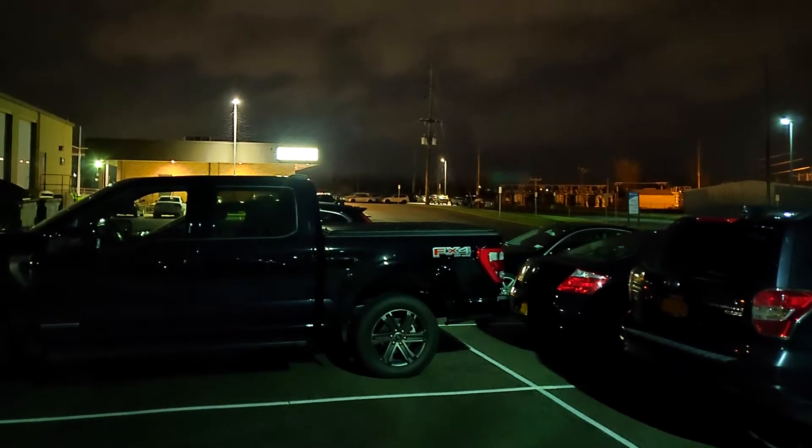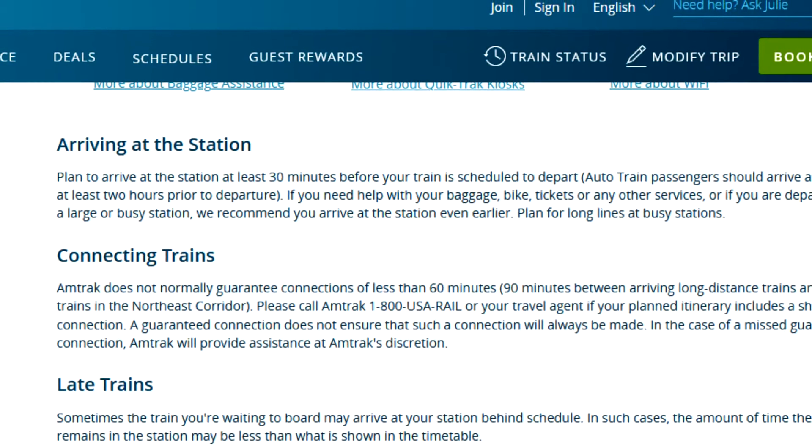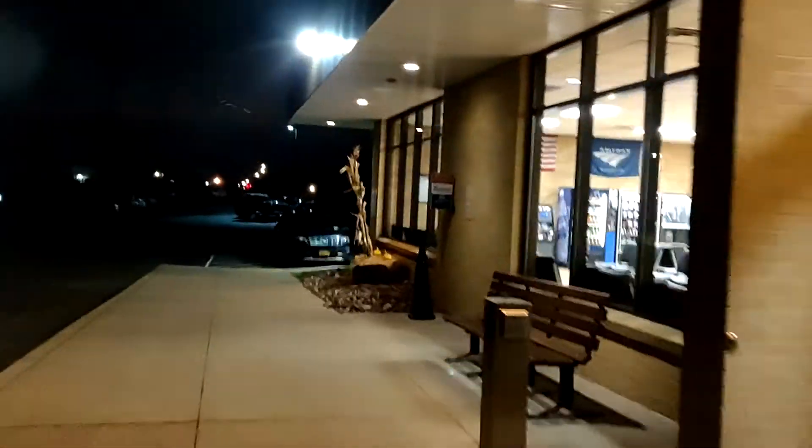Due to the parking fluster, I was over an hour early to catch the train. Amtrak says you should arrive at the station at least 30 minutes prior to your train's scheduled departure — longer if you have checked baggage — but this is a smaller station and the Empire service is carry-on only. This is a good time to remind you that I thought to do this video at the last minute and used my smartphone for a camera, so some of the footage is shaky.